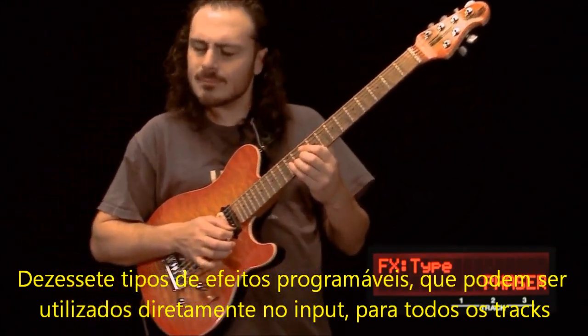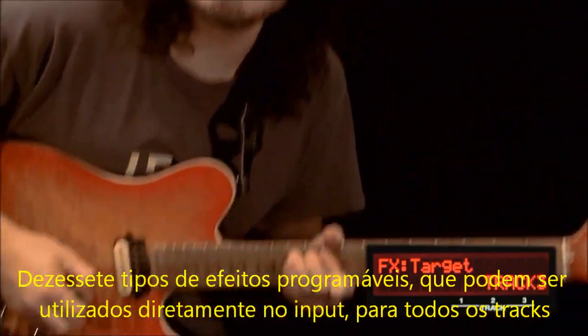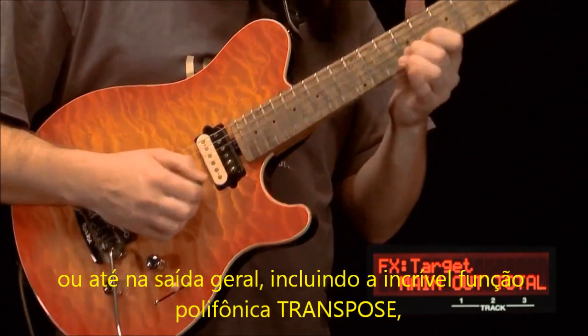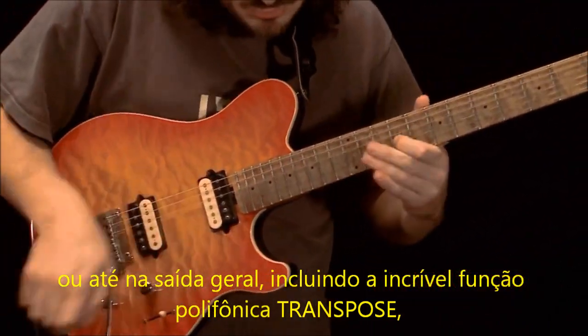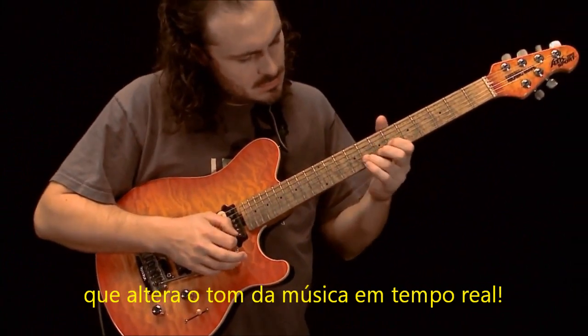17 types of programmable loop effects that can be applied to the input, each or all of the tracks, or even the total output, including an amazing polyphonic transpose function for extreme looper performances in real time.